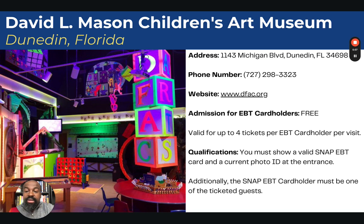Next is the David L. Mason Children's Art Museum in Dunedin, Florida. Admission is free and valid for up to four tickets per EBT card holder. You must show a valid SNAP EBT card and a current photo ID at the entrance, and just like the others, you have to be present as a SNAP EBT card holder to take advantage of this offer.